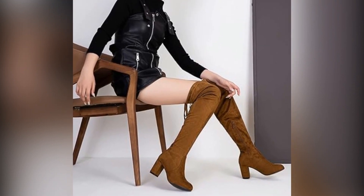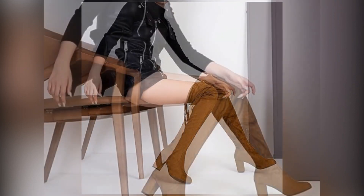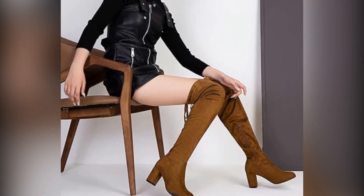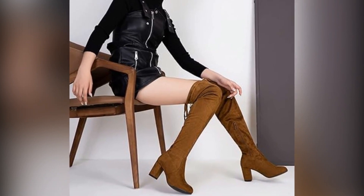The Steve Madden moto boot truly stands out. Not only does it boast an effortlessly cool silhouette, but it's also available at 50% off, making it a quintessential wardrobe staple.